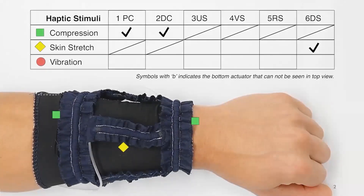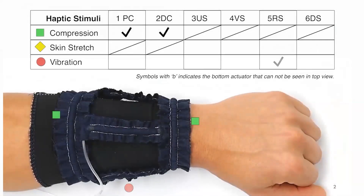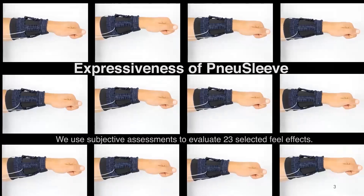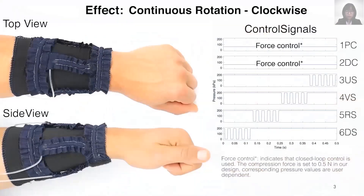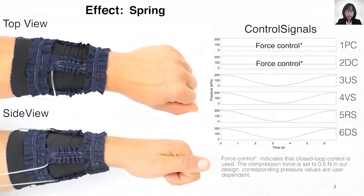NewSleep is a pneumatic fabric sleeve that is able to render controlled haptic feedback with compression, skin stretch, and vibration. It is soft, compact, and can render a large range of expressive haptic feedback on users' forearm.